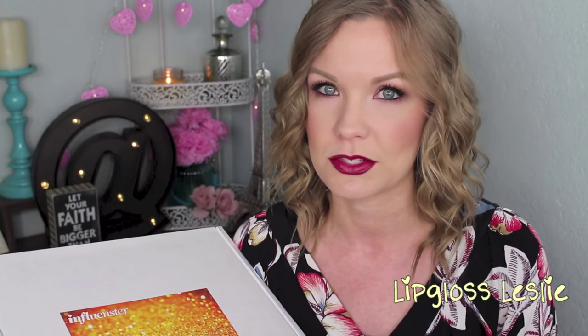So this was sent to me for free, but anybody can sign up for Influenster. What I did is I downloaded the app and then you can connect it to your different social media accounts. And you have like an Influenster influence score or something like that — like your influence level.